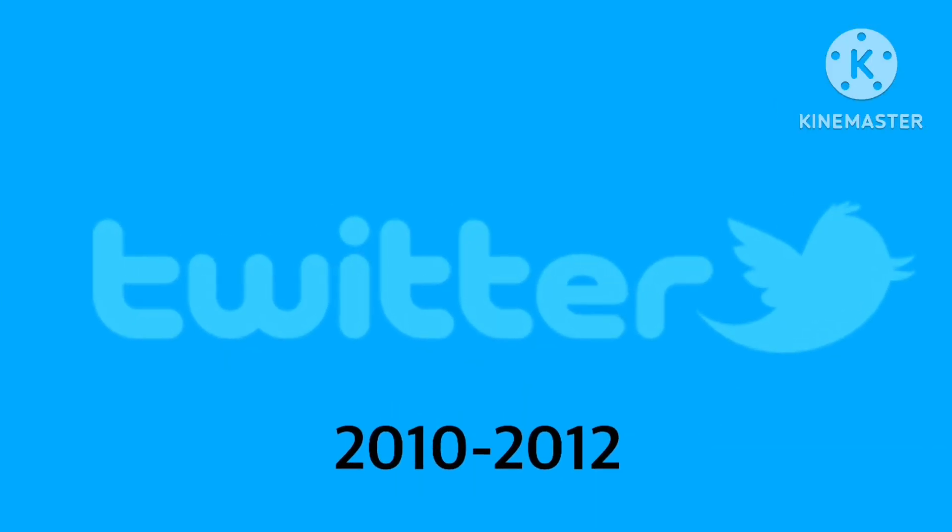2010 to 2012, we have the mascot Larry the bird added. Next to the bird, we have the word 'Twitter' in white-blue text. Looks pretty cool with the bird.